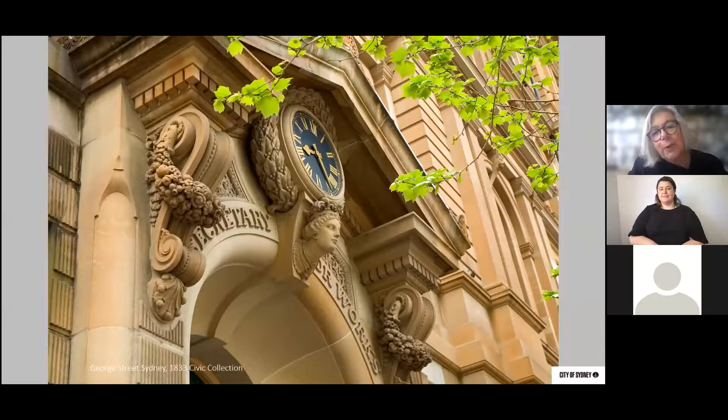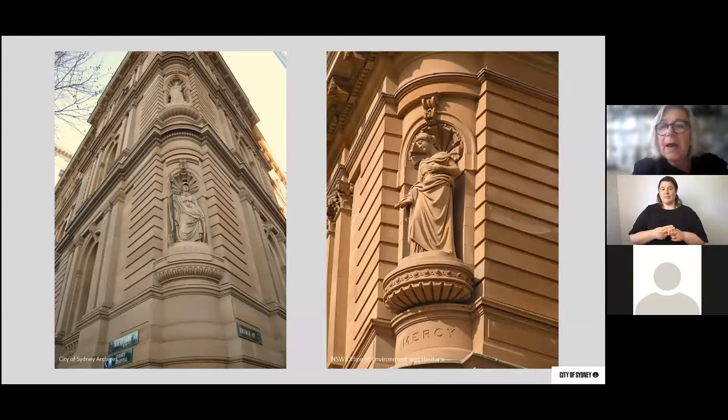On the exterior of the Chief Secretary's Building are some sandstone statues — fantastic pieces of sculpture representing the attributes that government and local government sought to encourage people to adopt: wisdom, mercy, peace, and with additions of art and science referencing the finer parts of life. Please have a look at these when you walk past.